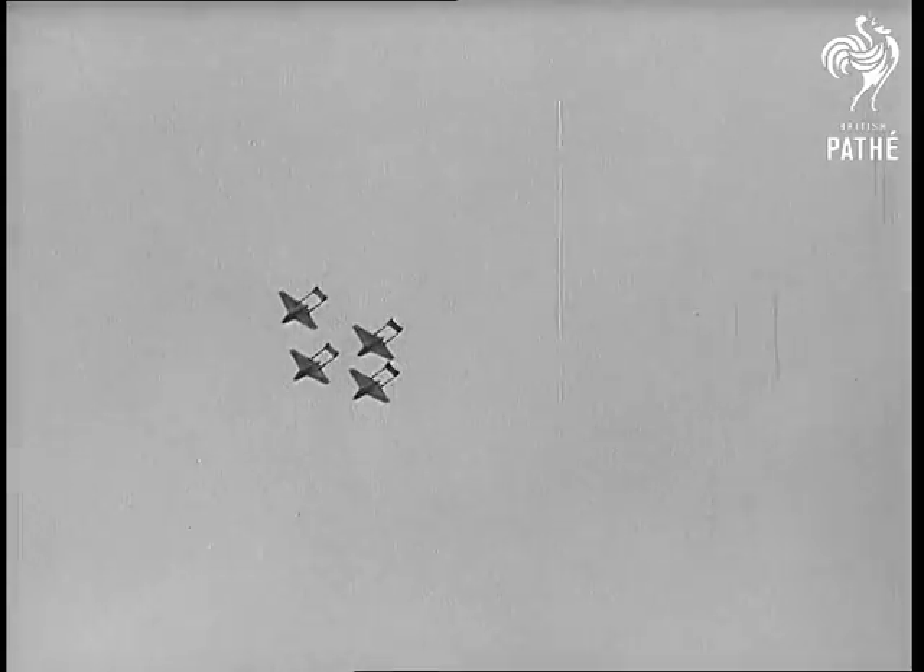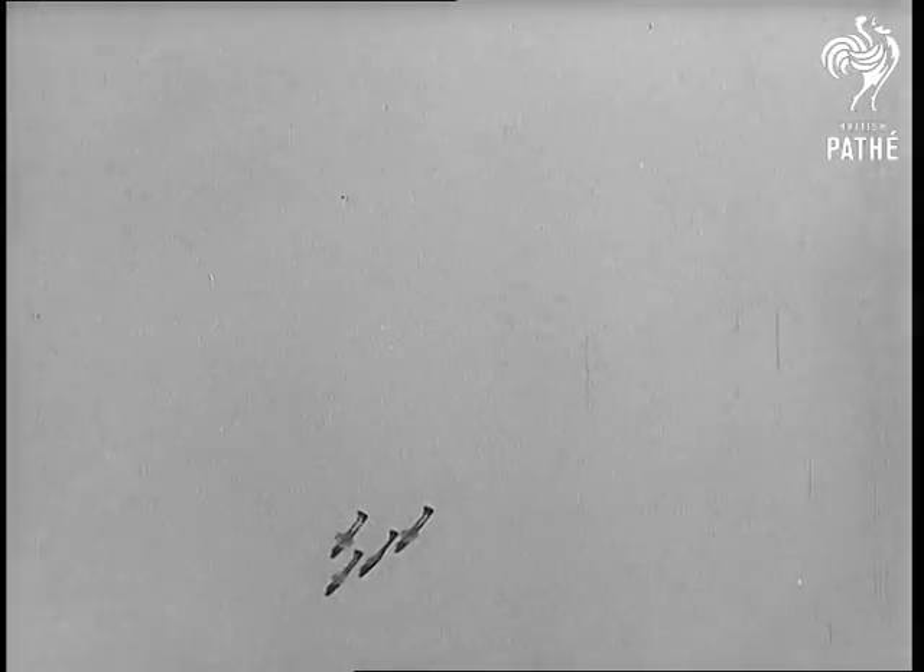A formation of de Havilland Vampires gives a demonstration of perfect controlled flying with jet aircraft.